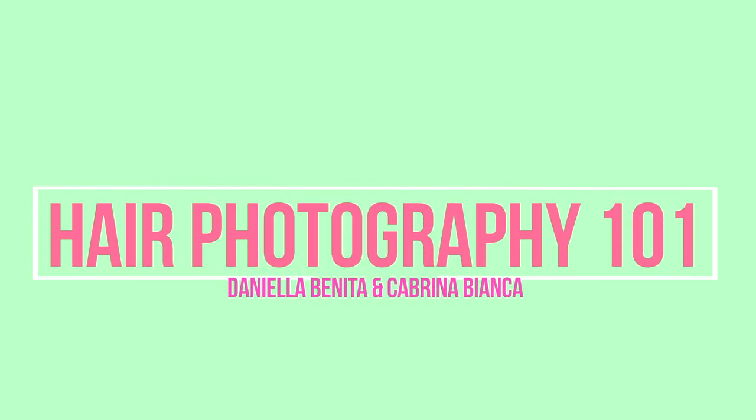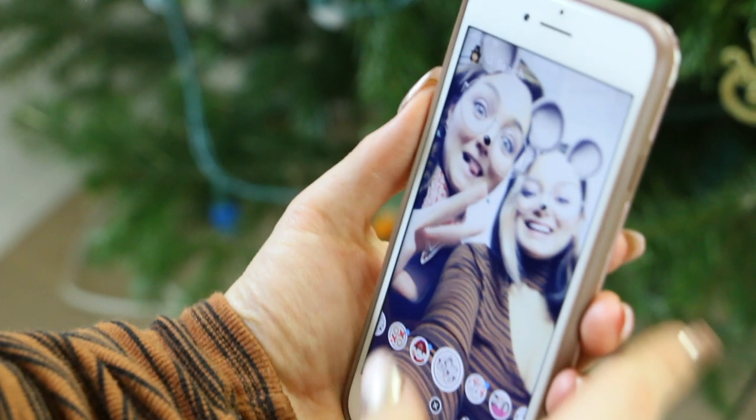Hey everyone, Daniella Benita and Cabrina Bianca here. Today we're going to be diving into hair photography. Social media has turned our hair world upside down and now we need to be pros behind the camera. We hope you guys like this video — don't forget to give it a thumbs up and subscribe down below so you never miss a video with us again. Without further ado, let's get into some of our hair photography tips.